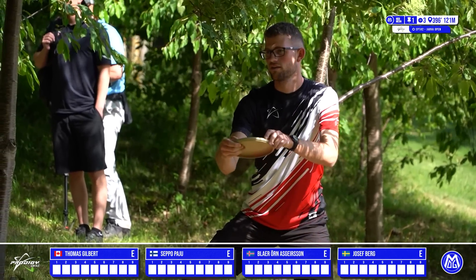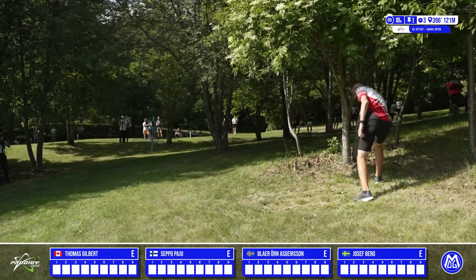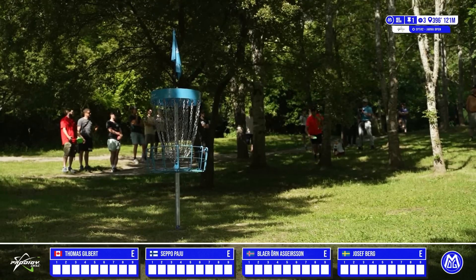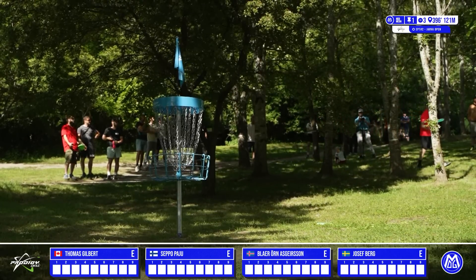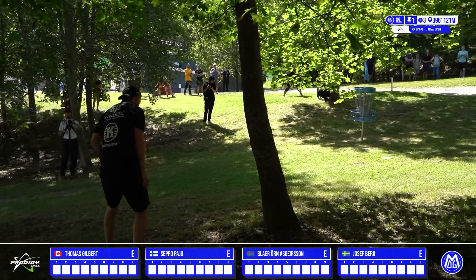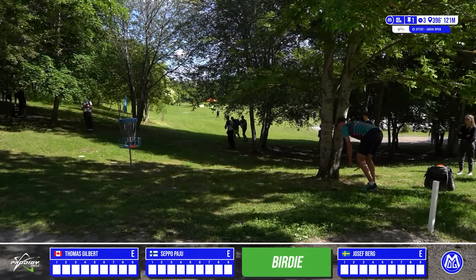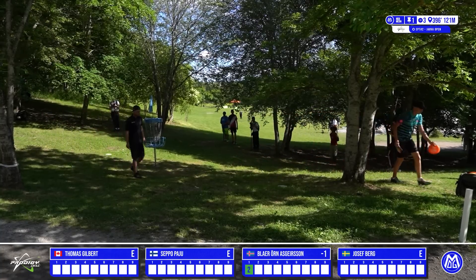Thomas Gilbert up first for his putt — what a pleasure to have him here in Europe showing us his skills. He fires the anhyzer putt, just a tad low, bounces it off the basket. Great bid to start the round. Seppo up next, also looking to be outside the circle for the birdie — a very similar height, just a little bit low, wanting to control that height downhill. Josef, just a tad left, good spin, a little nose up, unfortunately unable to connect. Blair, closest of the bunch, fires it in — love that seesaw motion, the back leg flying up — just a stab putt right in for birdie, taking an early stroke on the card.